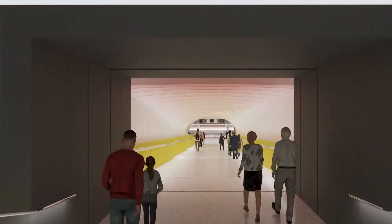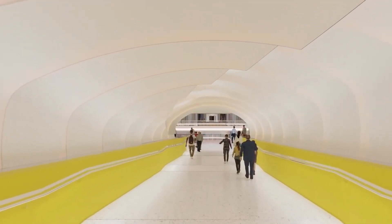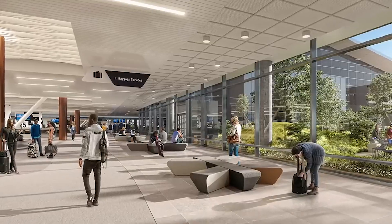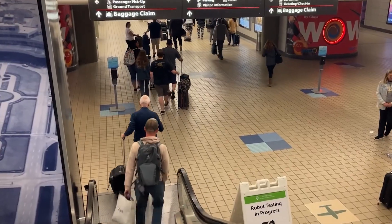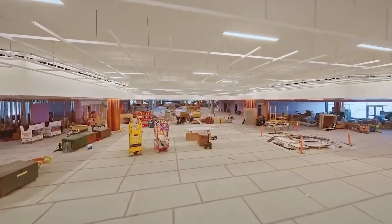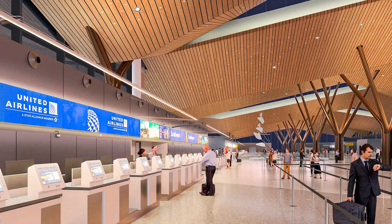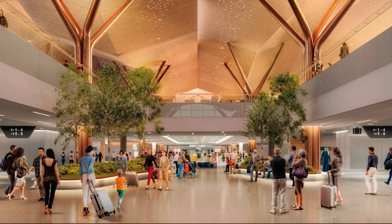Departing passengers enter on the top level for check-in and security, then cross a short bridge directly to the concourse. Arriving passengers descend to baggage claim, with ground transportation located on the lowest level. This stacked layout efficiently fits all passenger flows into the 75,300 square metre area, maximising efficiency by unifying landside and airside operations. This consolidation creates a seamless journey from curb to gate, cutting the overall travel time from car to plane by half.